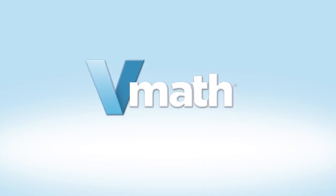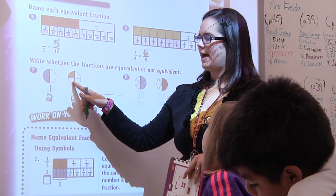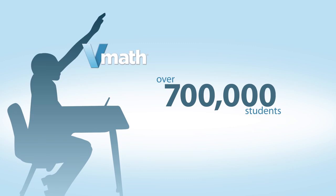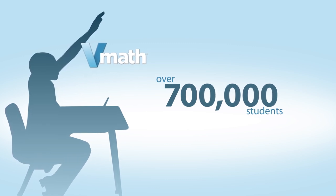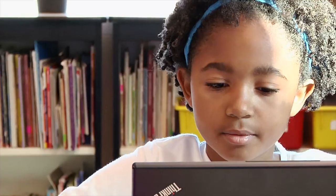V-Math has a track record of successfully delivering results for struggling math students in grades 2 through 8. Over 700,000 students have benefited from its effective combination of scaffolded instruction, progress monitoring, and engaging technology.